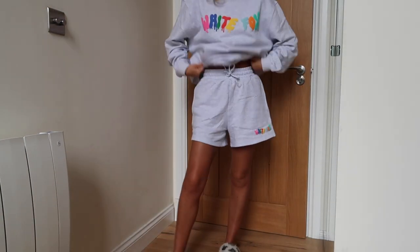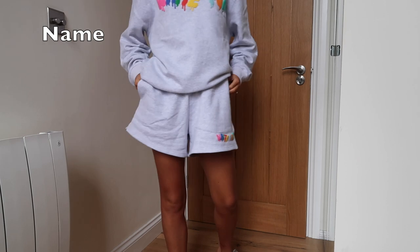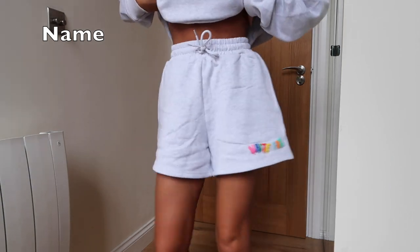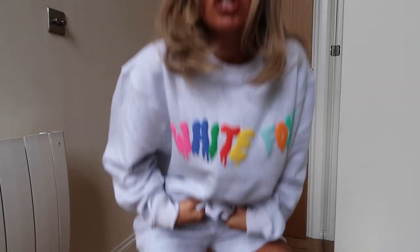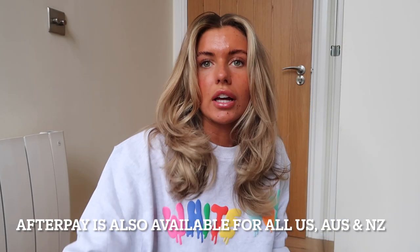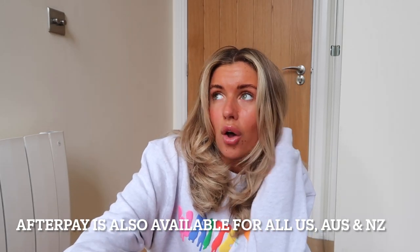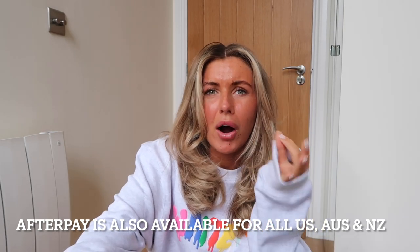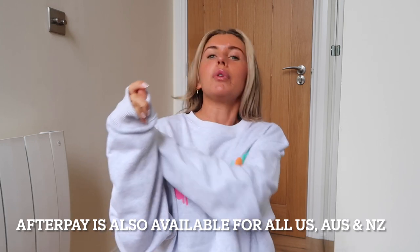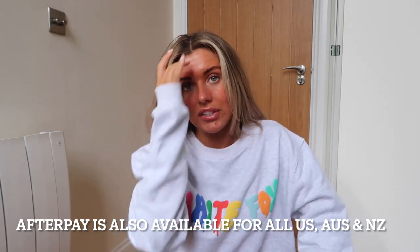First up is this hoodie — well, sweatshirt — which I got in a medium because I like them a little bit bigger, and then these shorts in a small-medium. They are gorgeous. This with a little white crop top would be so cute, or with jeans or joggers. I'm obsessed with their sweatshirts — they wash so well, really good quality. It's that whitey-gray color rather than a marley gray, and the neckline is approved — good necklines only!